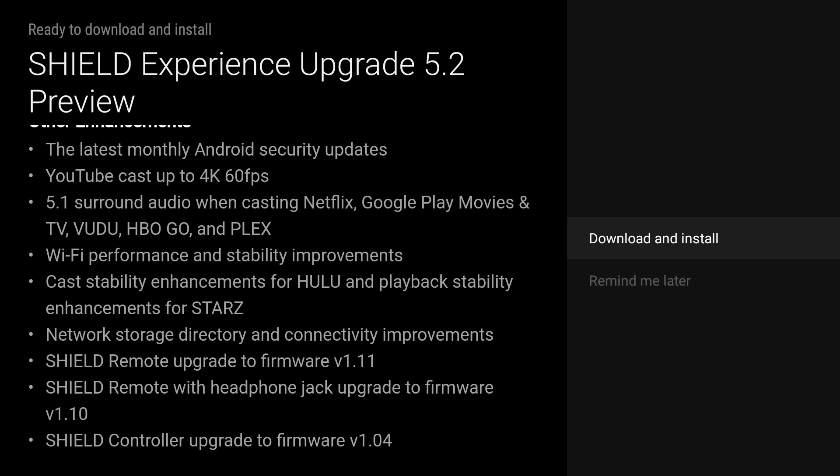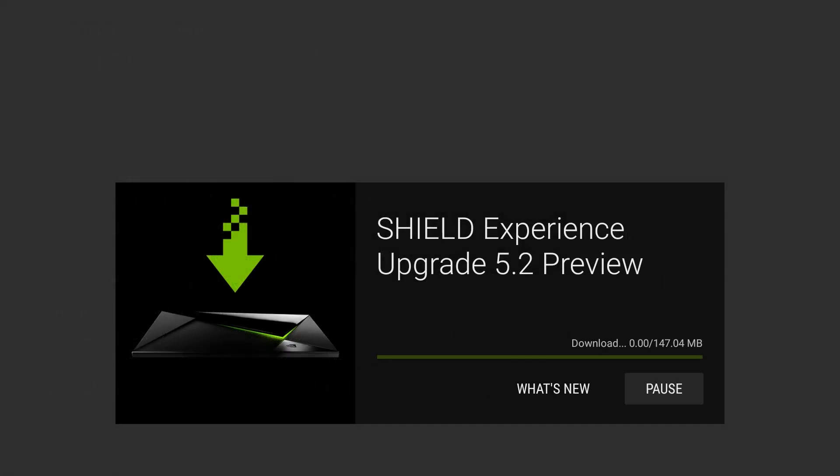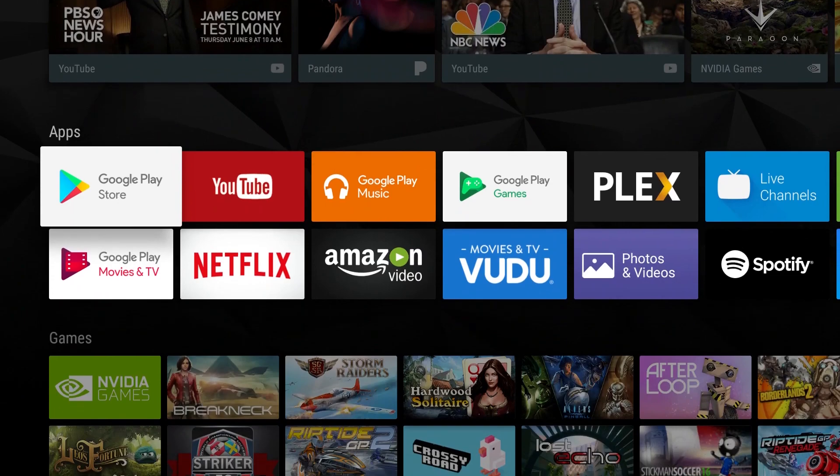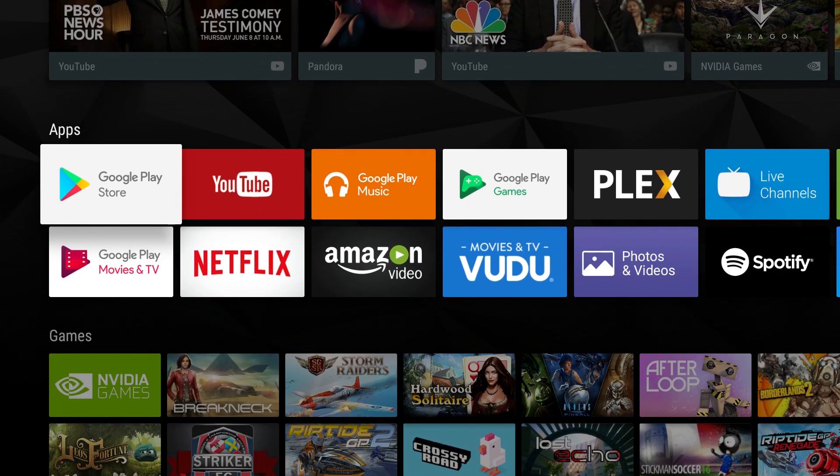This is a huge, massive update. NVIDIA takes this Shield TV very seriously — more so than almost any company I've had a TV box from — with constant updates and constant new features. The update itself is only 147.04 megabytes, so just click download and install to get started.